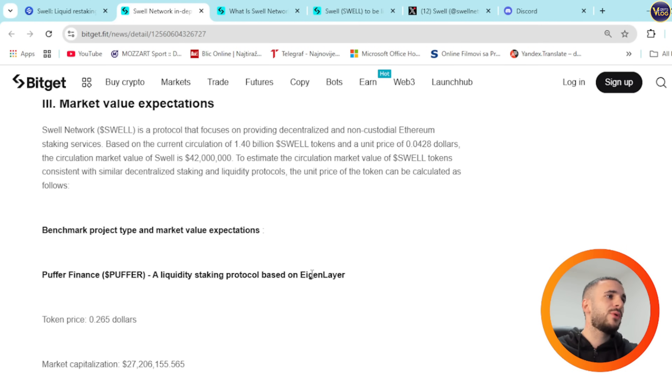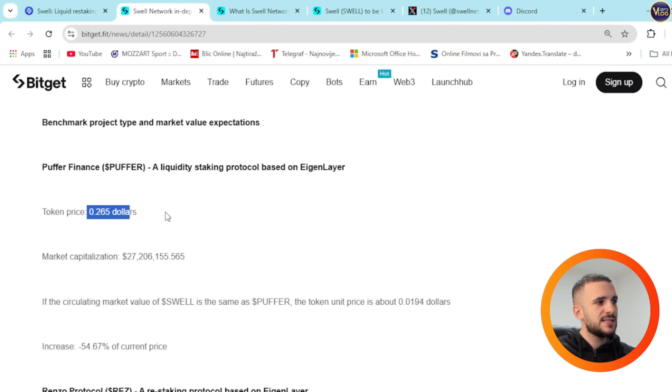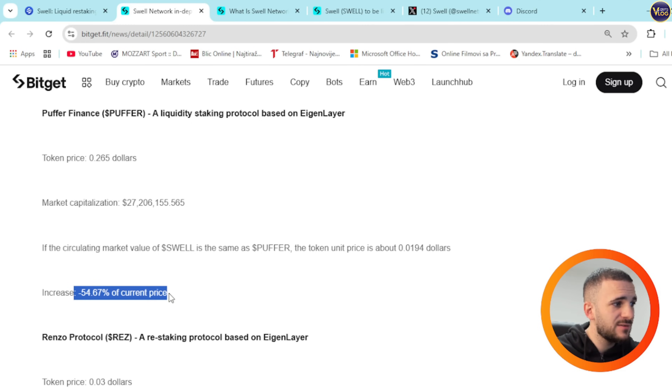For market value expectations, Swell Network focuses on providing decentralized and non-custodial Ethereum staking services. Based on a current circulation of 1.4 billion Swell tokens and a unit price of around 4.2 cents, the circulation market value is $42 million. To estimate the circulation market value consistent with similar decentralized staking and liquidity protocols, the unit price can be benchmarked against comparable projects. For example, Puffer Finance, a liquidity staking protocol based on EigenLayer, has a token price of 26.5 cents. If the circulating market value of Swell matched Puffer's, the token unit price would be about 1.9 cents — an increase of 54.67% from current price.